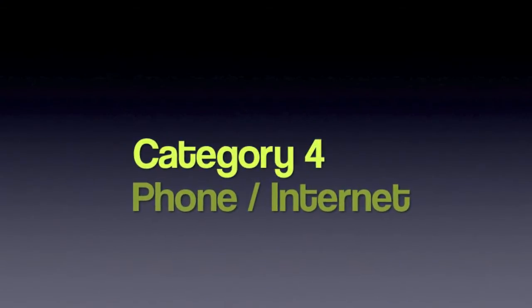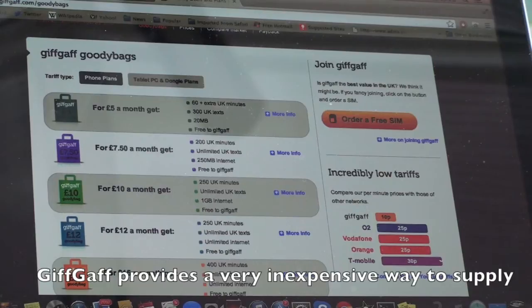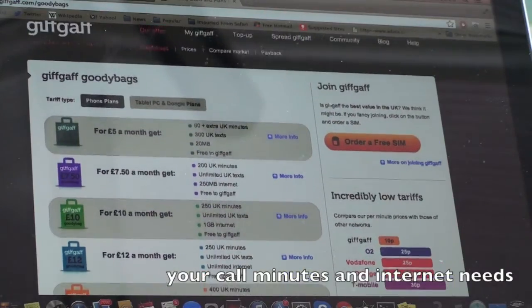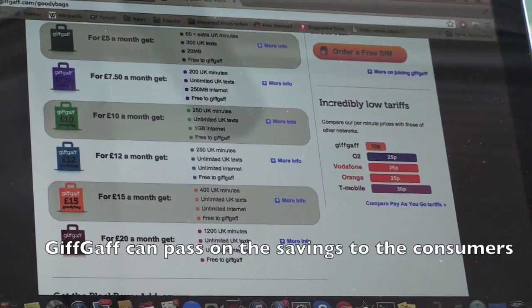I believe phones and internet are essential forms of security. GIFGAF provides a very inexpensive way to supply your call minutes and internet needs. By forgoing call centres and adopting forums, GIFGAF can pass on the savings to consumers with incredible tariffs.